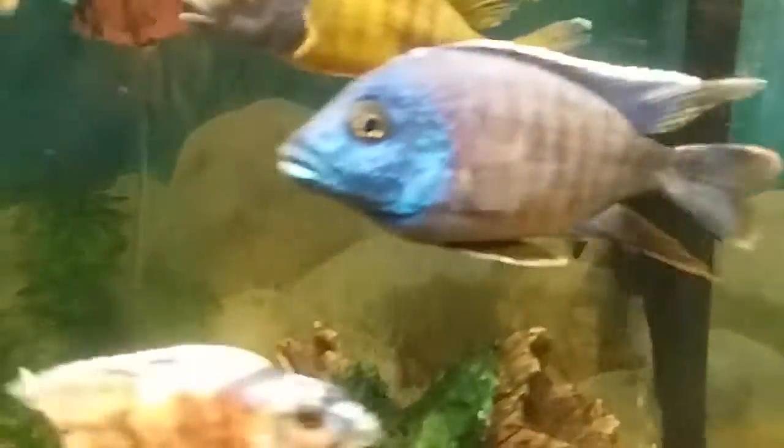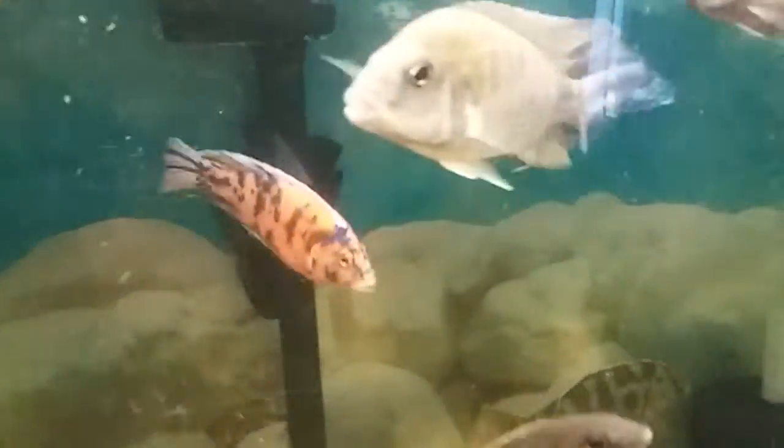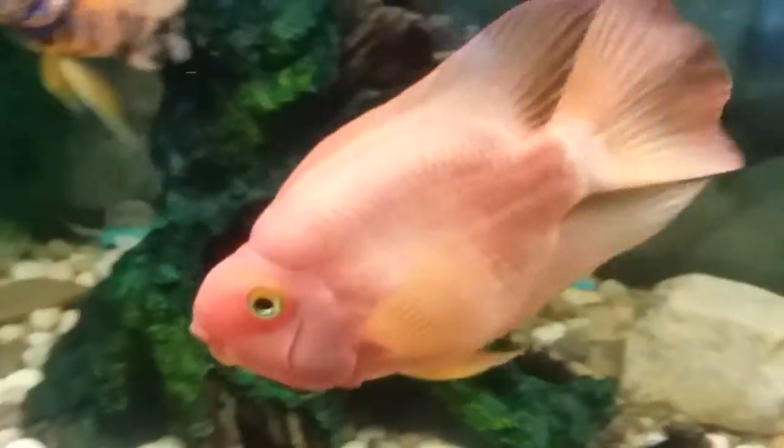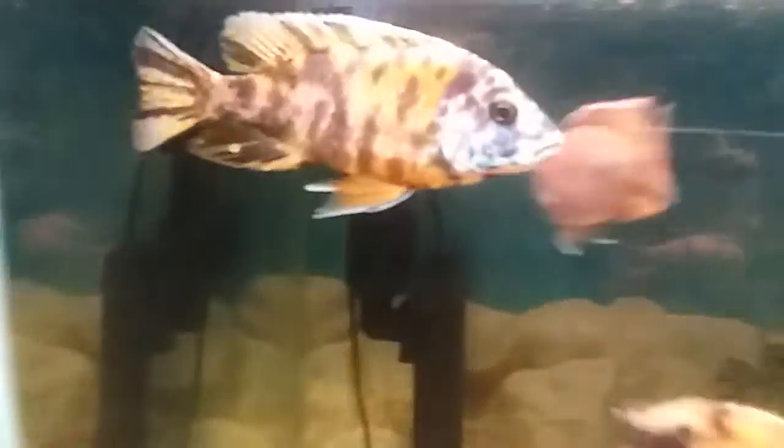I've got some sunshines in there, some hybrids, lots of old bees, and of course my mom's fish — big mama. They're doing well and I'm happy to be back and back in business.